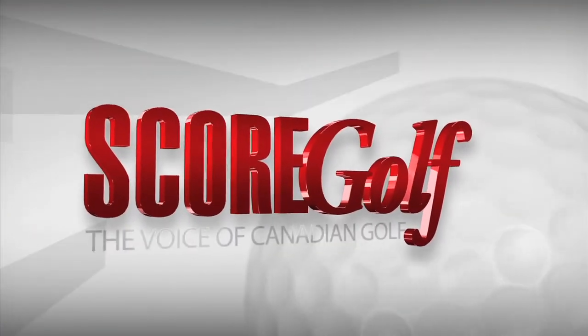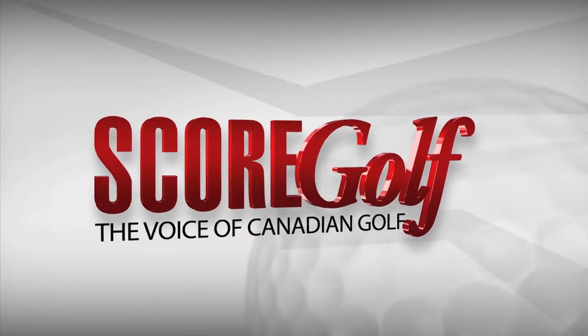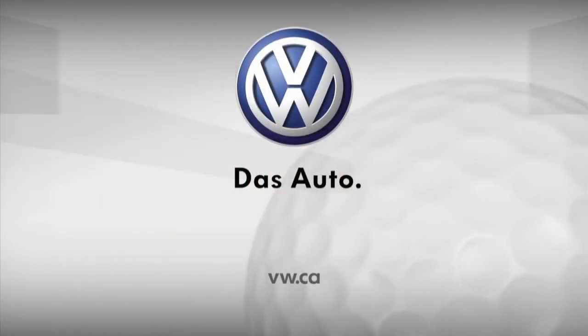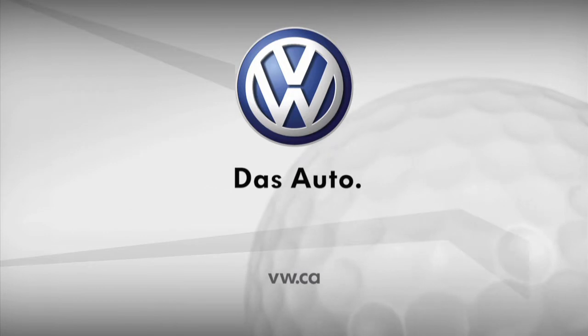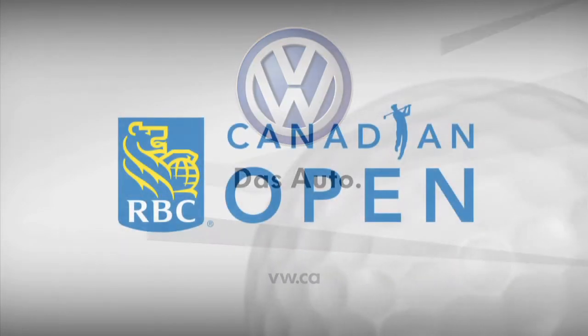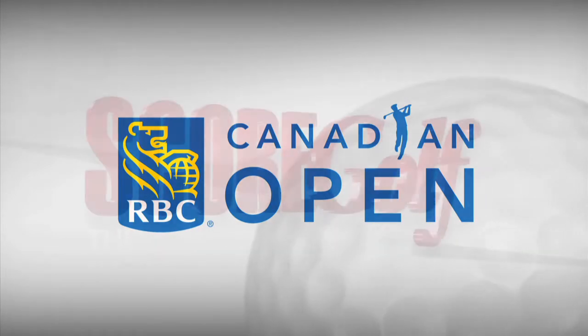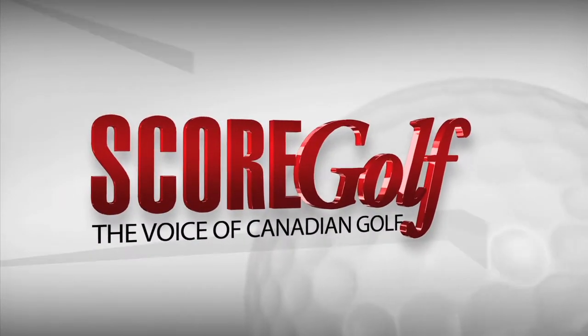This is ScoreGolf, the voice of Canadian golf. ScoreGolf is powered by Volkswagen, from one good drive to another, and brought to you by RBC, proud sponsor of the RBC Canadian Open. Now, here's your host, Bob Weeks.